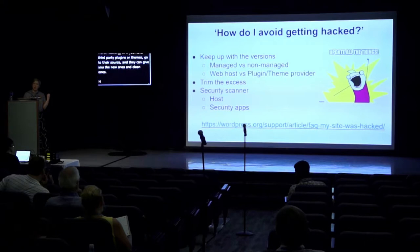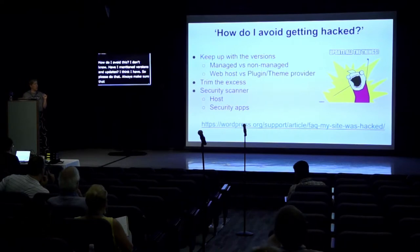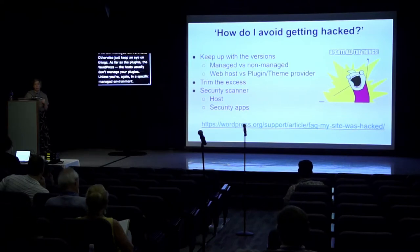How do you avoid getting hacked? Keep your WordPress version, themes, and plugins updated — that's the easiest way for attackers to get in. Sometimes a host does auto-updates for your WordPress version; sometimes they mandate it, especially in a managed environment. Otherwise, just keep an eye on things. As for plugins, hosts usually don't manage those unless you're in a specific managed environment, so check with your plugin and theme providers, or manually update them within your WordPress settings.